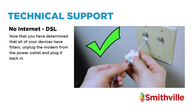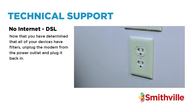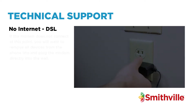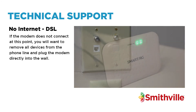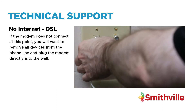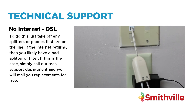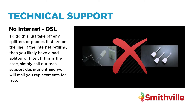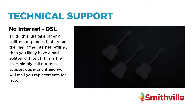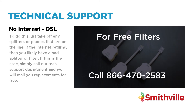Now that you have determined that all of your devices have filters, unplug the modem from the power outlet and plug it back in. If the modem does not connect at this point, you will want to remove all devices from the phone line and plug the modem directly into the wall. To do this, just take off any splitters or phones that are on the line. If the internet returns, then you likely have a bad splitter or filter. Simply call our tech support department and we will mail you replacements for free.